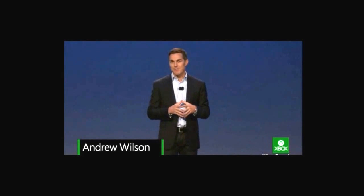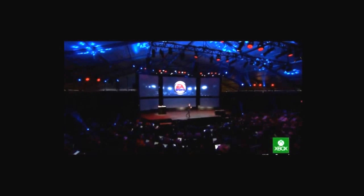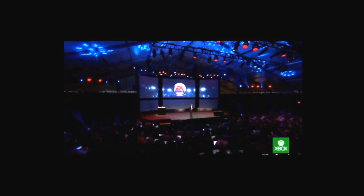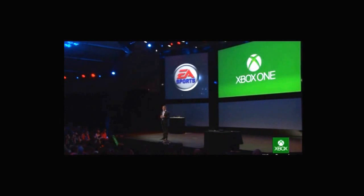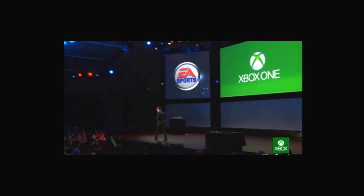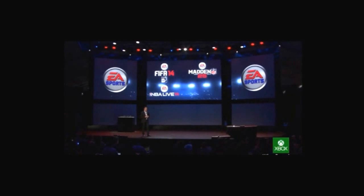Today marks the beginning of a brand new, broad strategic partnership between EA and Microsoft. In the months ahead we will share many of the details of this very special relationship, but for today I want to start with the world's first look at EA Sports on Xbox One. We share a common vision with Microsoft: the game should be intelligent, dynamic, connected, rich with emotion, and most importantly fun. We're developing four games for Xbox One — FIFA, Madden NFL, NBA Live, and UFC.